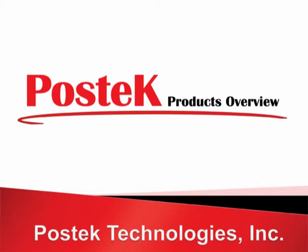In this brief products overview presentation, we'll take a quick glance at Postek, the company, and overview many of Postek's thermal transfer printer products.